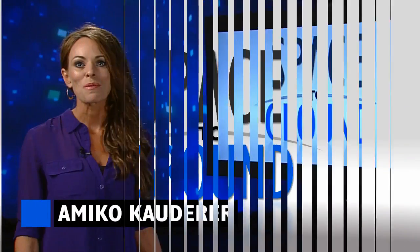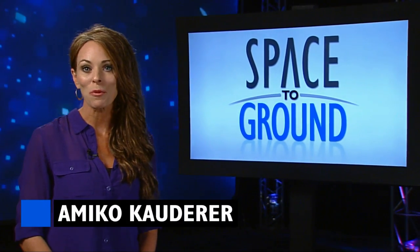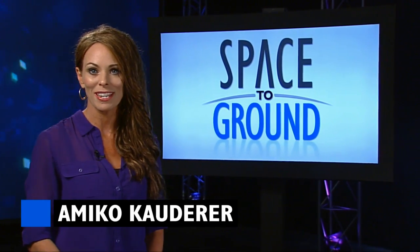Houston Station on Space to Ground. Welcome to Space to Ground, your weekly look at what's happening onboard the International Space Station. I'm Emiko Cowder.